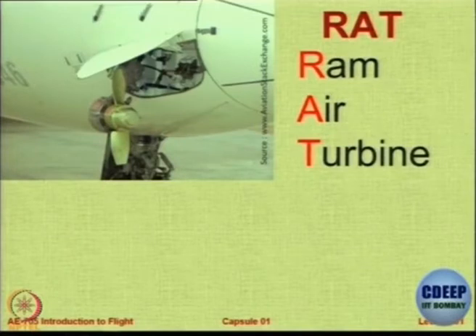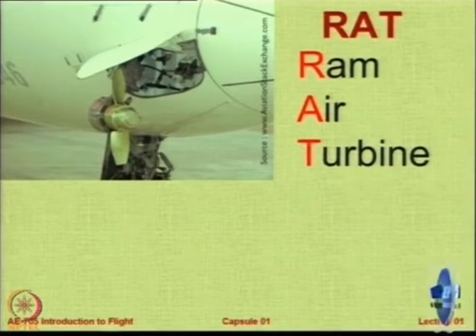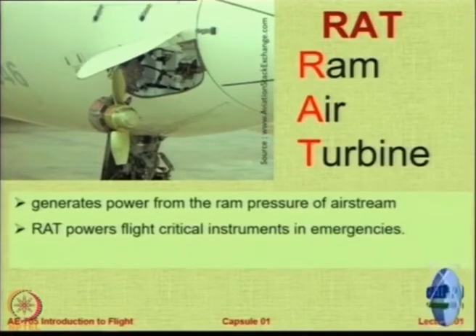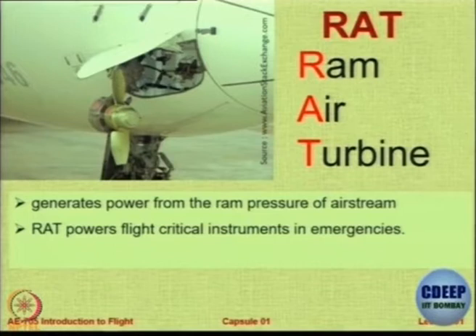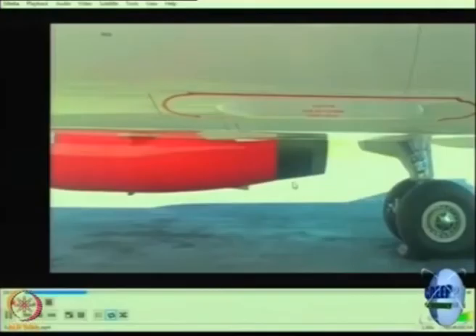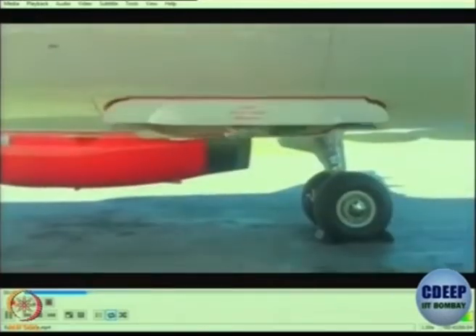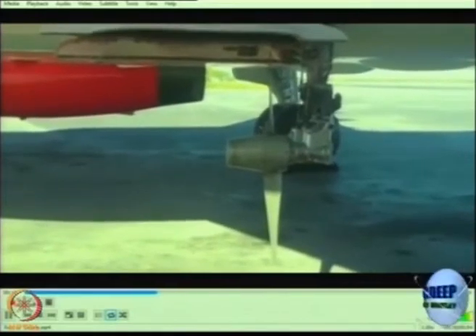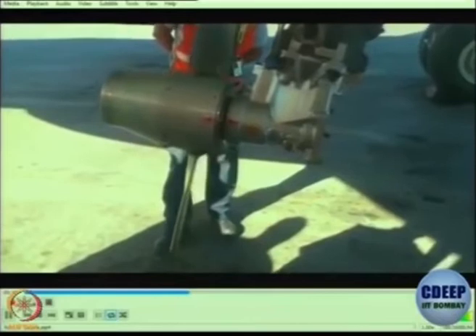It is a small turbine that comes down below when needed and generates the required power. So it generates power from the ram pressure of the air stream. The small fan mounted below starts rotating — when it picks up some minimum speed, it starts generating power. This is the usual location of the RAT, and this is how it comes out and starts rotating. This is for ground maintenance purposes — this is how it goes back inside.